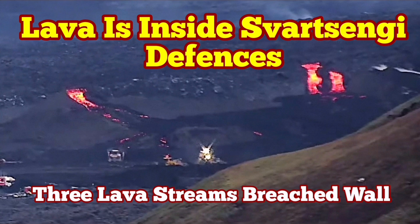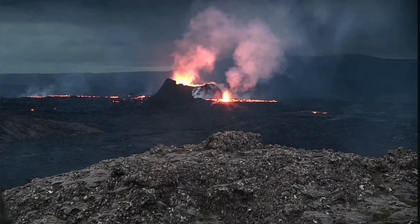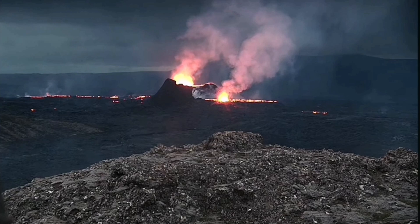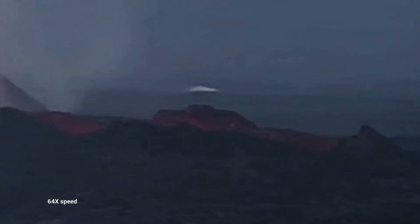We had some of the most active nights in recent times in the Svartsengi Volcanic System area. This is the K1, the only remaining vent. It is now over three weeks this volcano has been erupting.